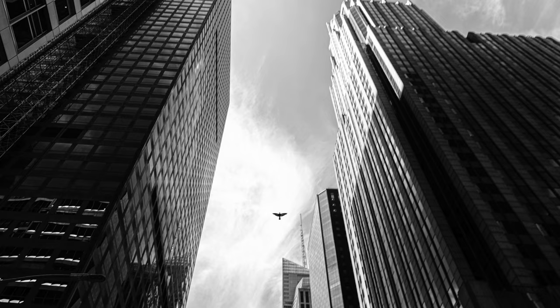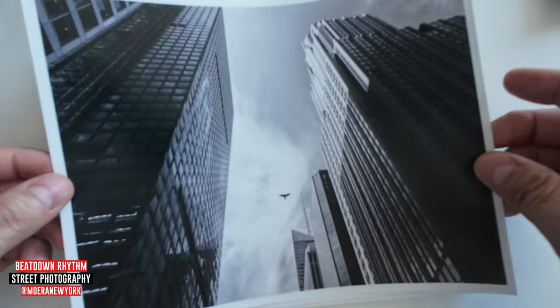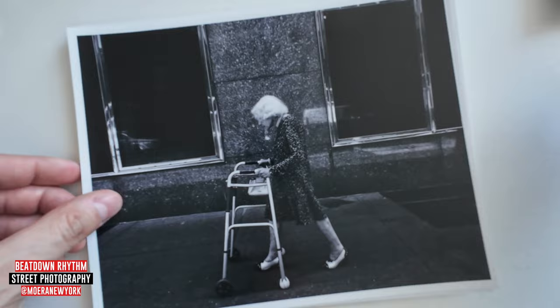Caught this by luck. I think I was in Manhattan, looked up, saw a bird — snap. Nothing more special about it than that, but I thought this was an interesting shot.